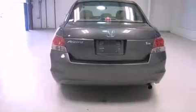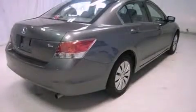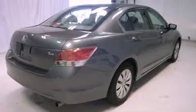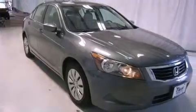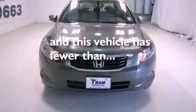All of the following features are included: cruise control, full power accessories, a CD player, an engine immobilizer theft deterrent system, a traction control system, rear curtain airbags, and this vehicle has fewer than 22,000 miles on the odometer.